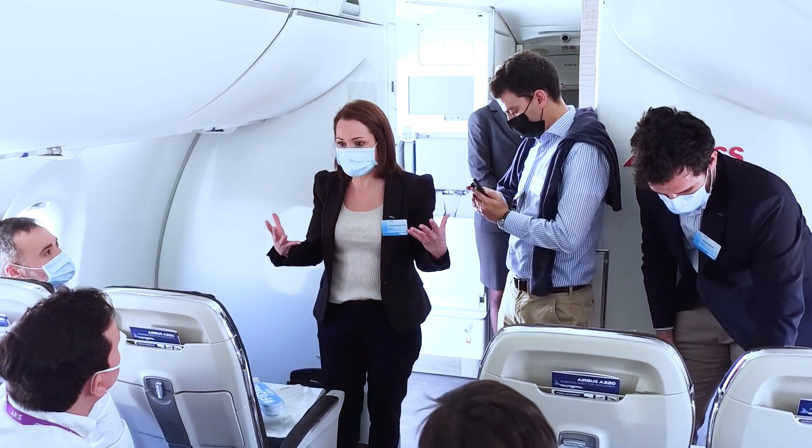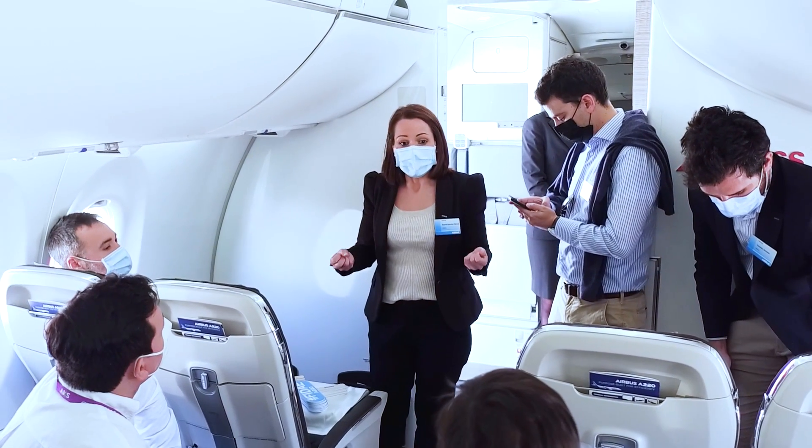Both models share 99% design commonality. Its clean sheet design delivers a step change in efficiency with 25% less fuel burn per seat versus previous generation aircraft.